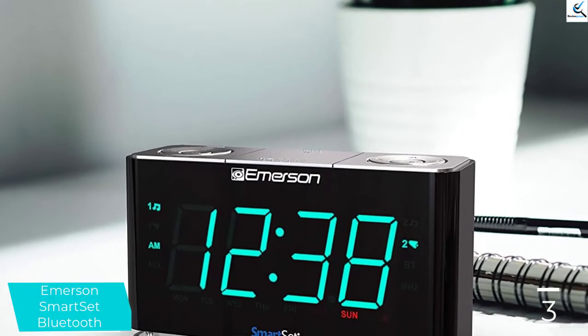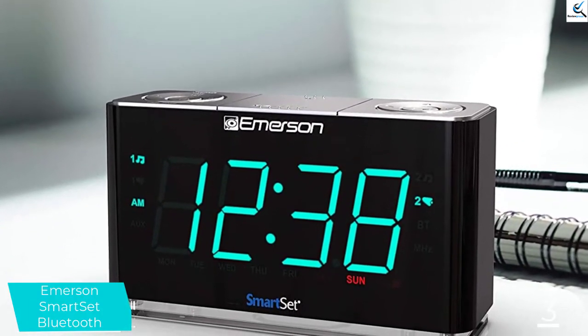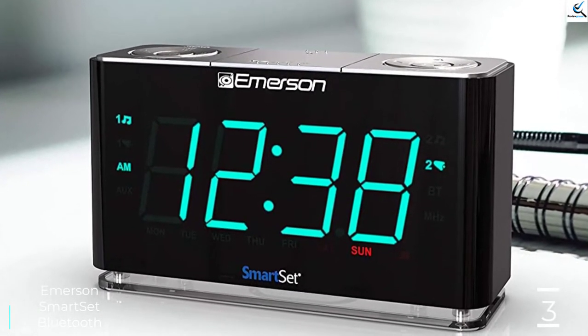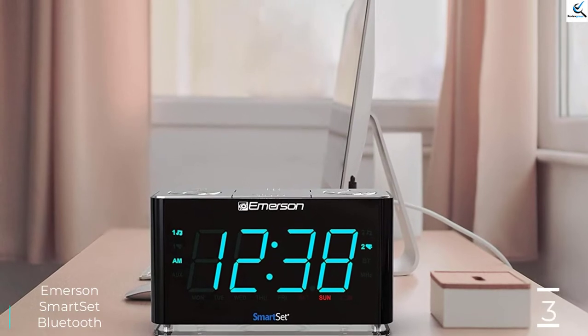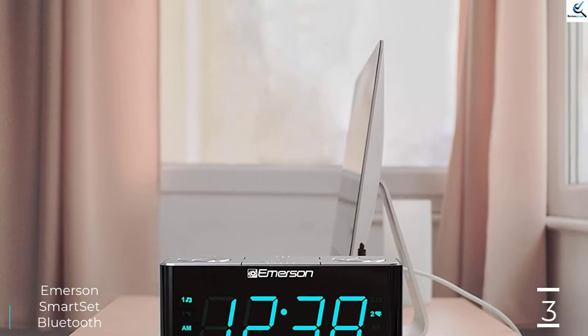One of the nicest features of this model is the way everything is set automatically once plugged in, although the user can manually set the time if desired. In addition to a gentle beeping alarm that slowly increases in volume, this unit also includes an FM radio. Setting up the radio was a breeze — it automatically scanned to the next clear station and didn't need adjustment to get rid of static.